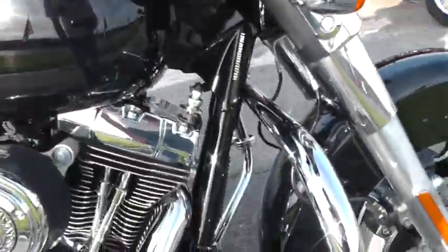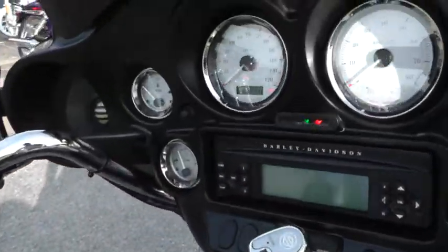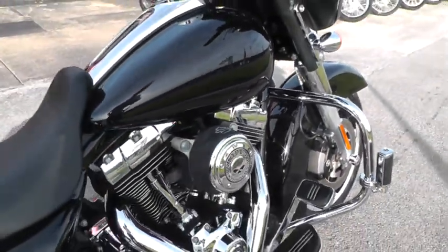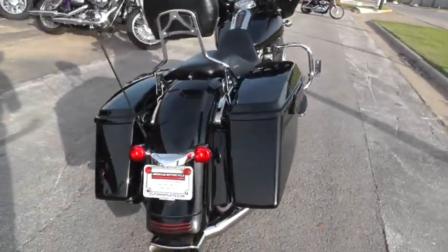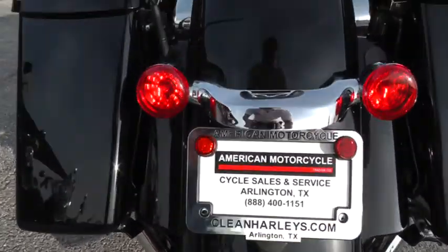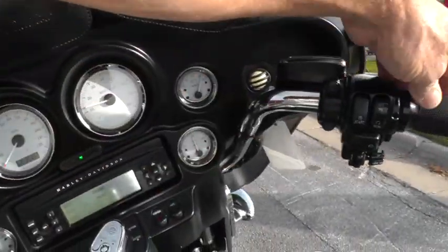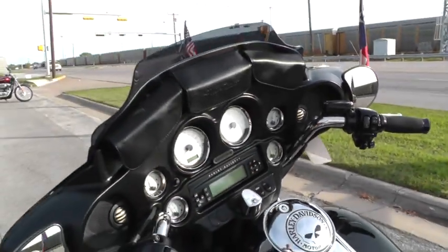Looks like wax right there. Let's fire it off and give it a listen — the bike's got 16,392 miles on it. It really sounds nice.